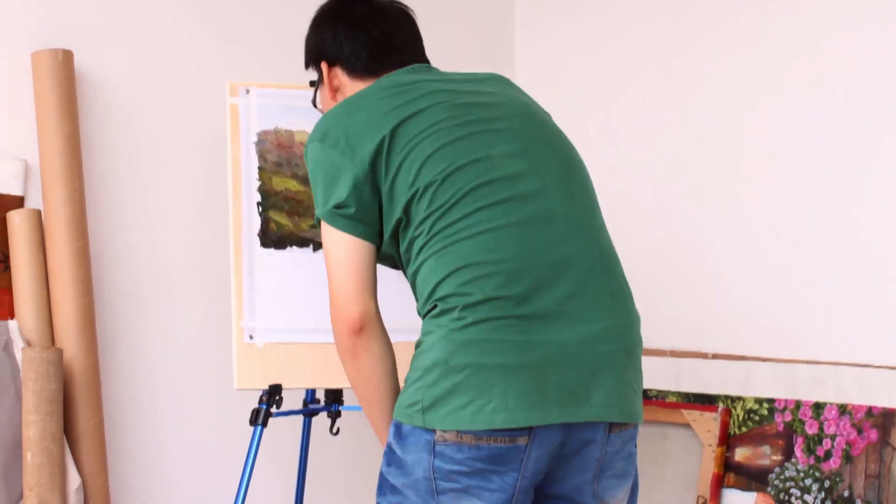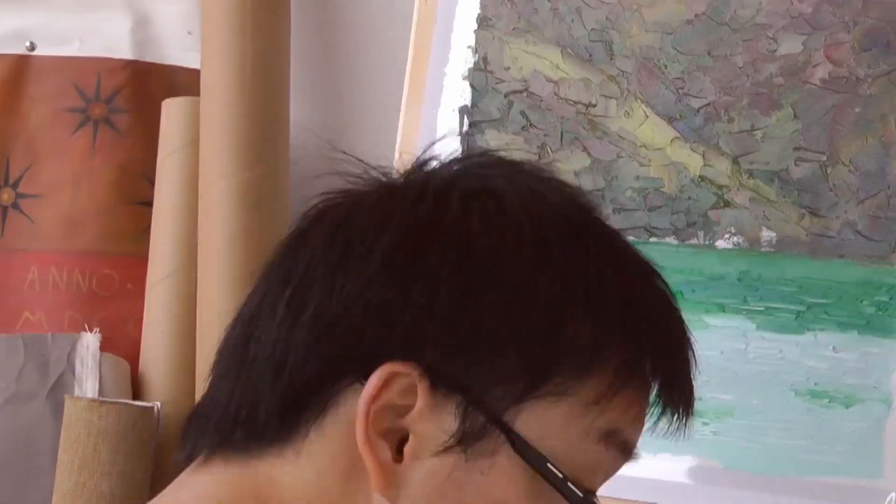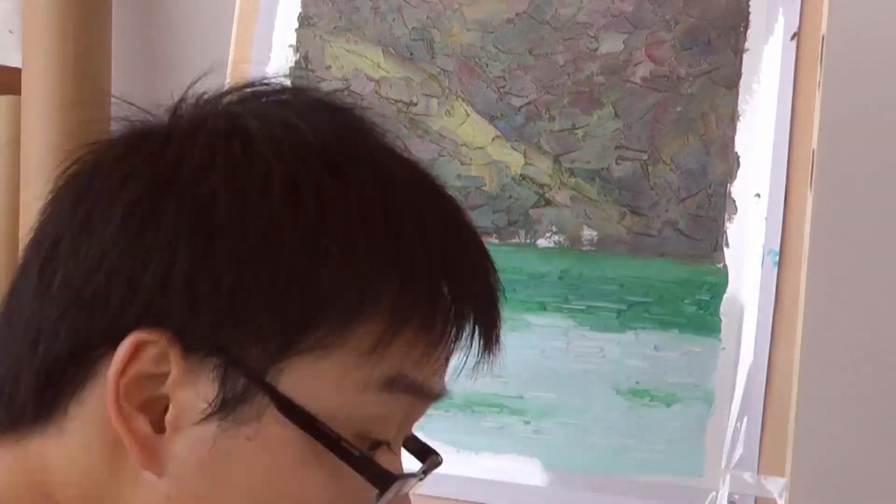I was not 100% convinced until I saw the results. The painting was actually more enjoyable than the photo — it was warmer and more intimate.